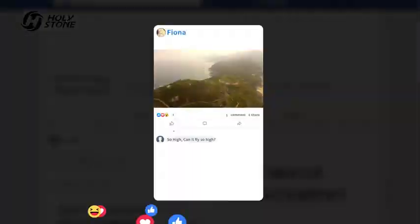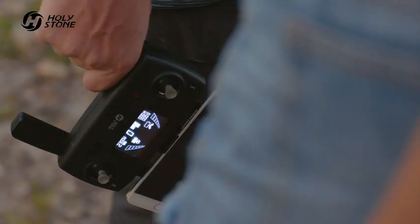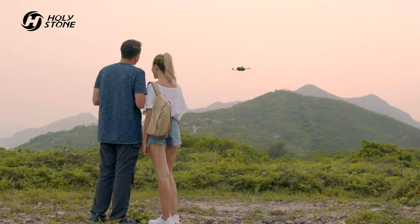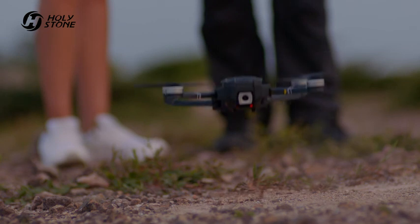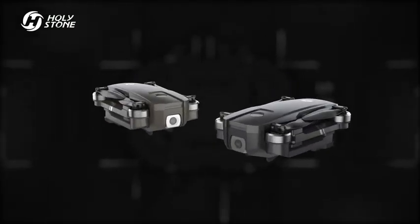Share your videos and pictures with one click. The RTH function will bring the HS 720 back to you every time. Get yours today with the HS 720.